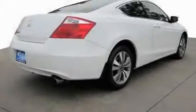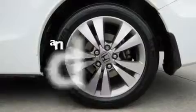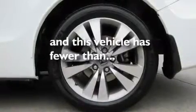It also features 17-inch alloy wheels, a low tire pressure indicator, a rear window defroster, and this vehicle has fewer than 29,000 miles on the odometer.